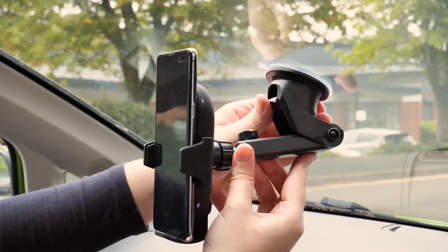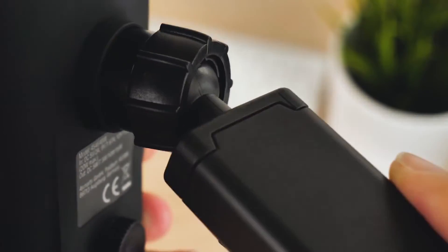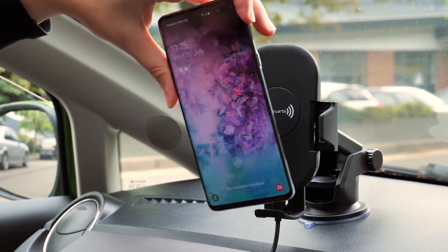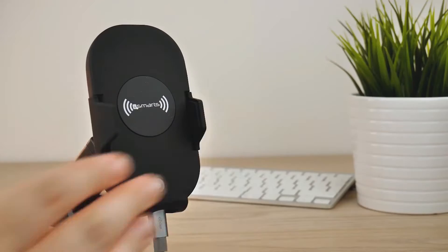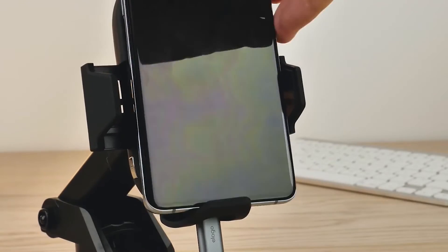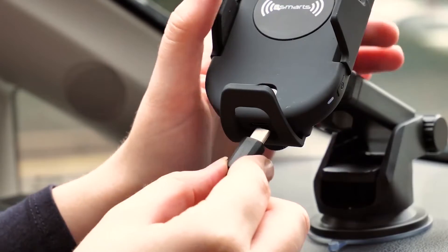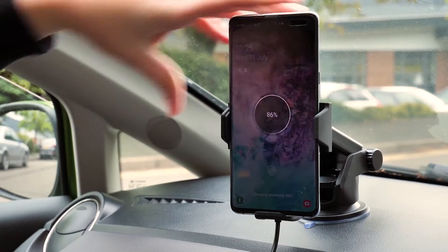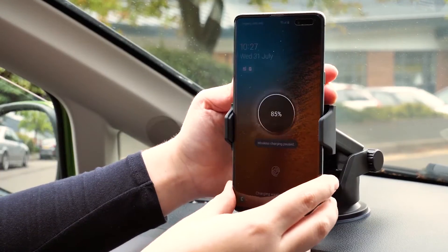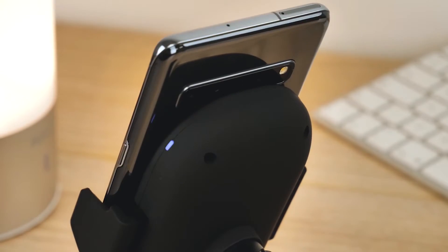The MPOW car phone mount can extend up to 6.6 inches and swivel 360 degrees. The telescopic arm can extend from 4.6 to 6.6 inches and pivot up or down for optimal viewing height. It keeps you from blocking your view while driving, and the swivel ball head ensures 360-degree free rotation to your desired viewing angle — quick to adjust for a safe and effortless drive. As summer approaches and days get hotter, avoid direct exposure to the sun as this may affect the function of your car mount.